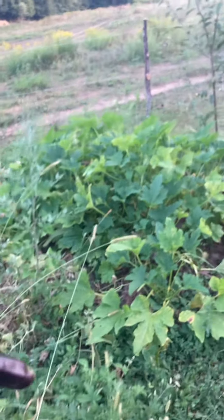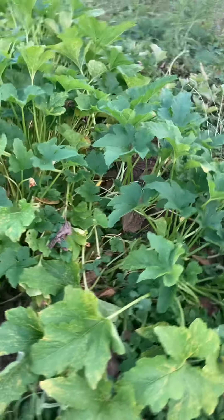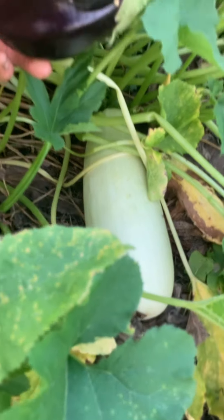What else? Maybe some good zucchinis. Somebody already harvested, but — oh no, here's one! Zucchini, yay!